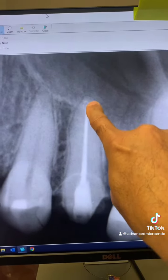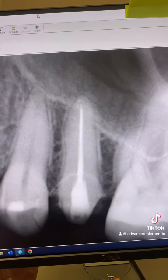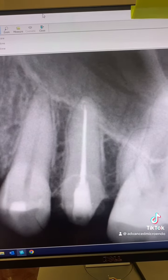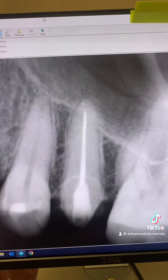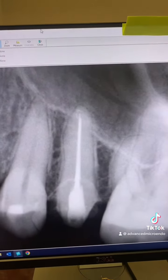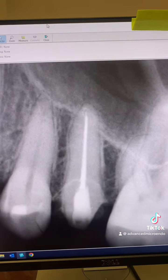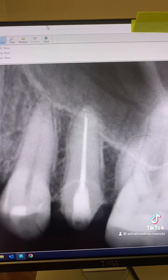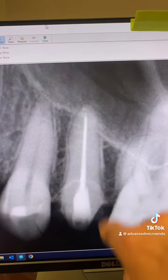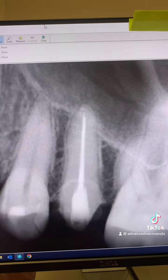Did I obturate short? Does it matter? Will obturating short affect the outcome of endodontics? Not according to multiple studies — the most famous one being Dr. Lin's study, L-I-N. The extent of obturation has no effect on the outcome of endodontic therapy.